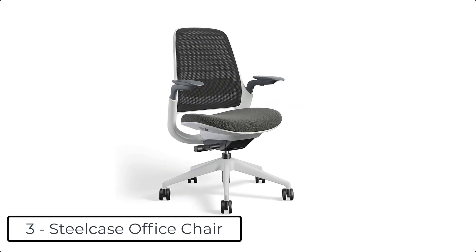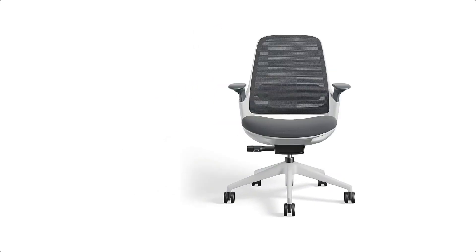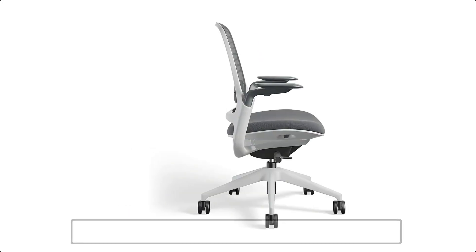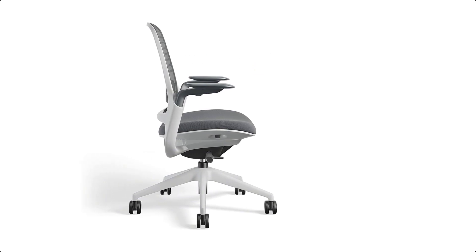At number 3 we have the Steelcase Series 1 Office Chair. This model includes adjustable seat depth, fully adjustable arms, adjustable lumbar, pneumatic seat height adjustment, and recline tension adjustment. It also features a flexing back with mesh upholstery and upholstered seat, seagull base and frame finish.